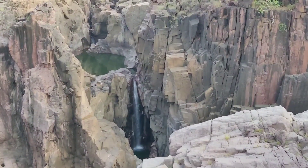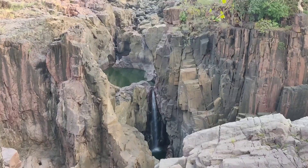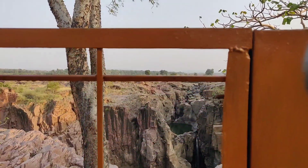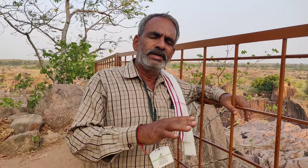There are two seasons here — one is the rainy season and the other is the winter time. We are visiting during winter, so we are seeing the fall in its winter state. In the rainy season, you can see lines of waterfalls and the trees are filled with water.